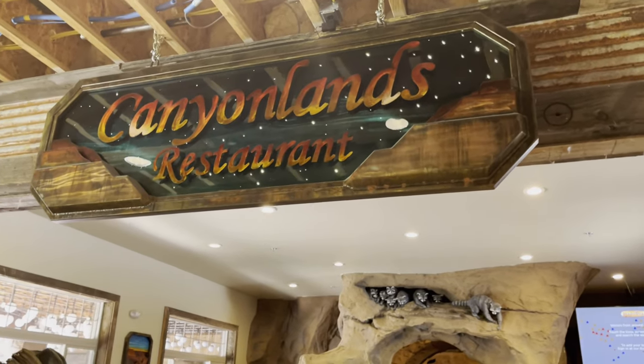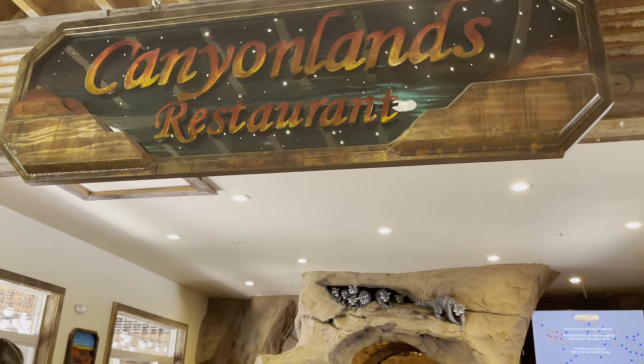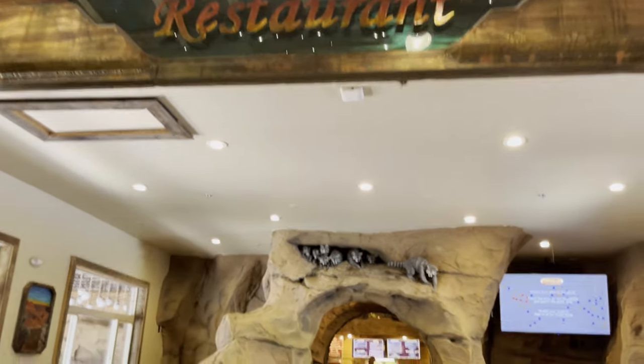We're going to get some lunch at the Kenyan Lands restaurant. This is all new to me, so let's check it out.